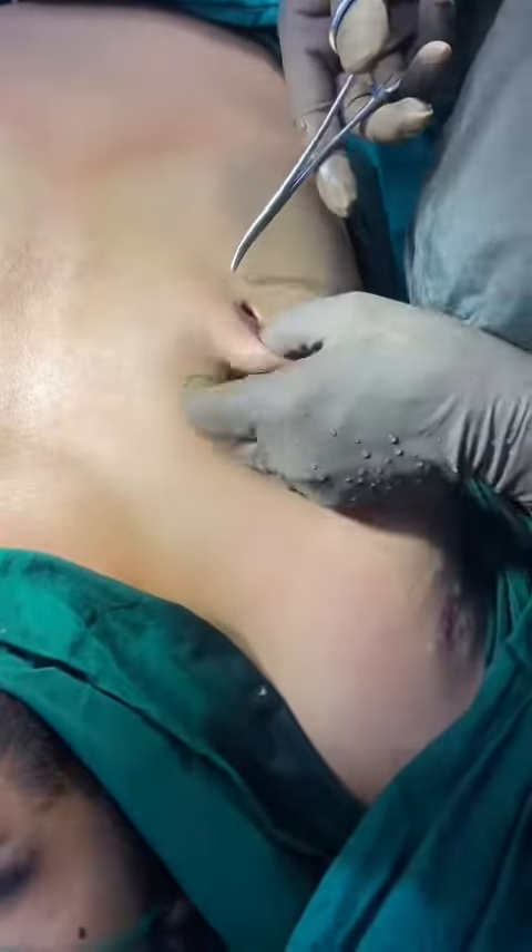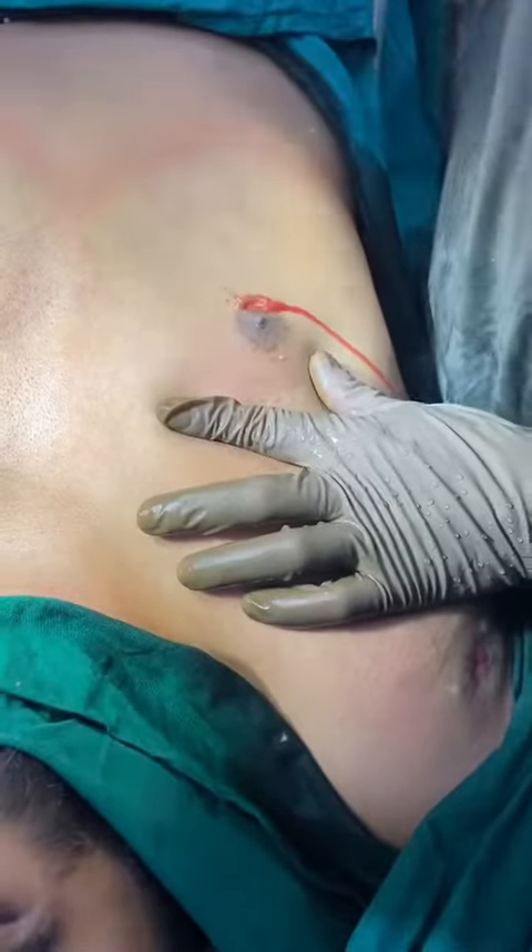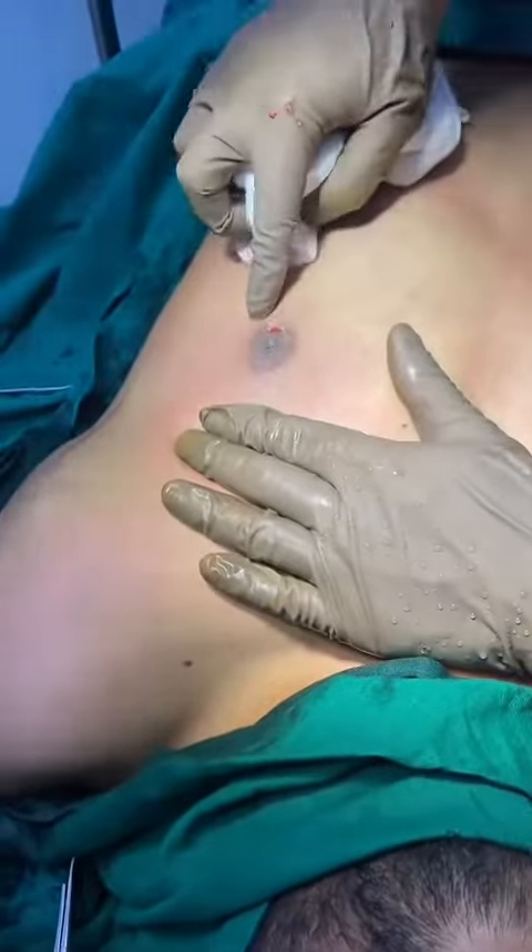This gland has been removed entirely — completely from both sides. With a very small incision, the gland is removed and the patient is under intravenous anesthesia.